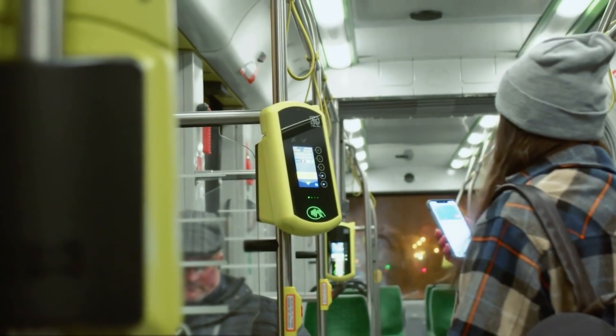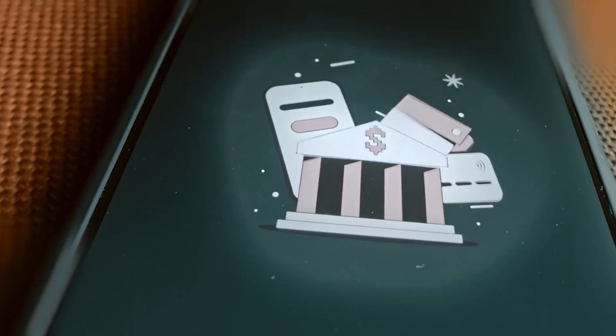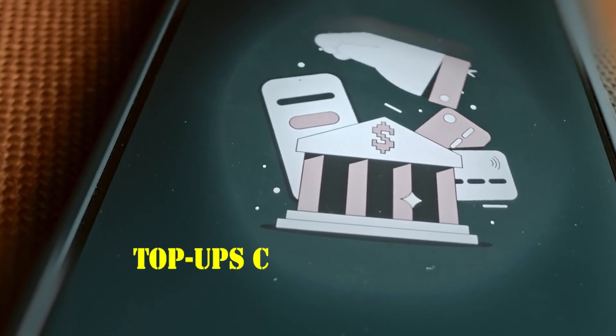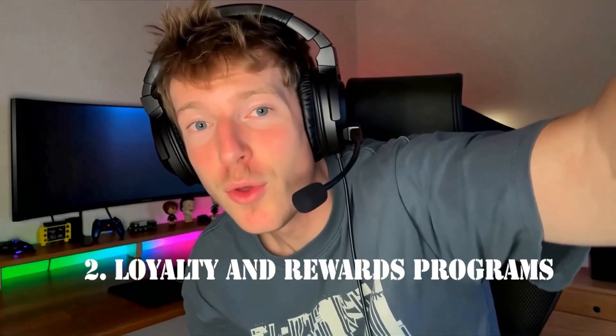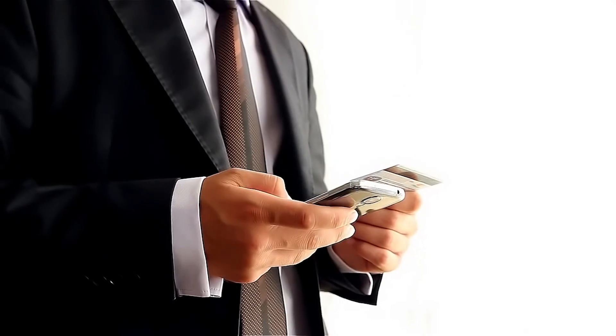Apple Wallet has several advanced features that many users overlook. First, transit cards — in supported cities, you can add transit cards to Wallet for tap-and-go access on buses, trains, and subways. Balance updates happen automatically, and top-ups can be done directly from the Wallet app. Second, loyalty and rewards programs — instead of carrying multiple cards, add loyalty or rewards cards directly into Wallet. Apple Pay can even notify you when you're near a participating store and automatically present the card at checkout.